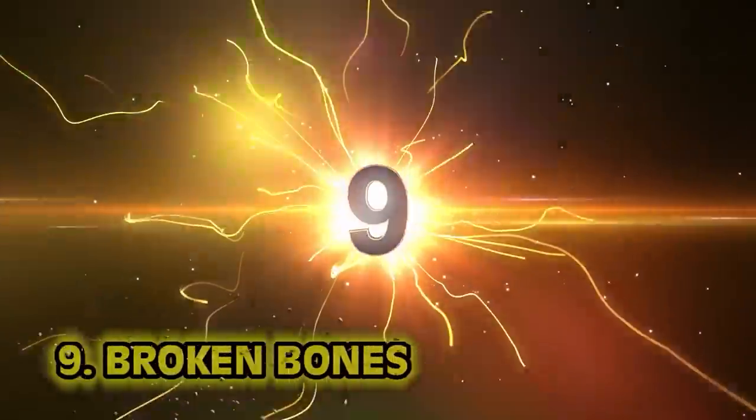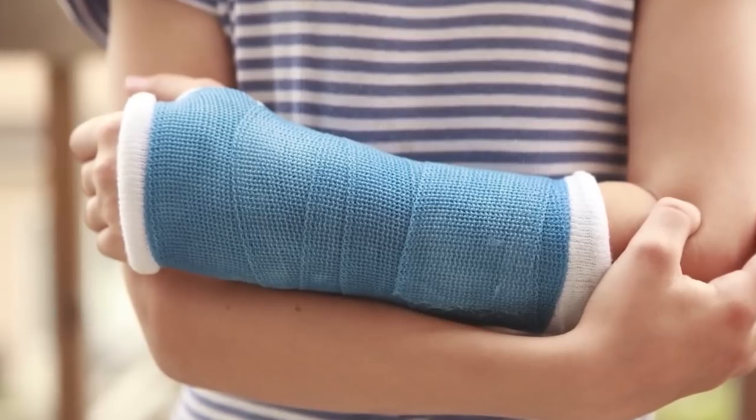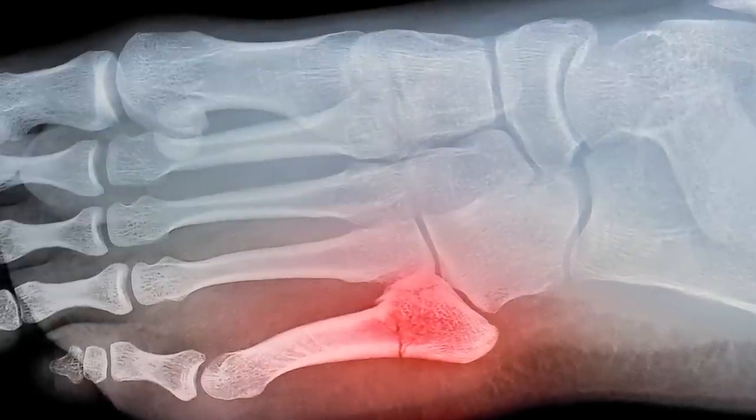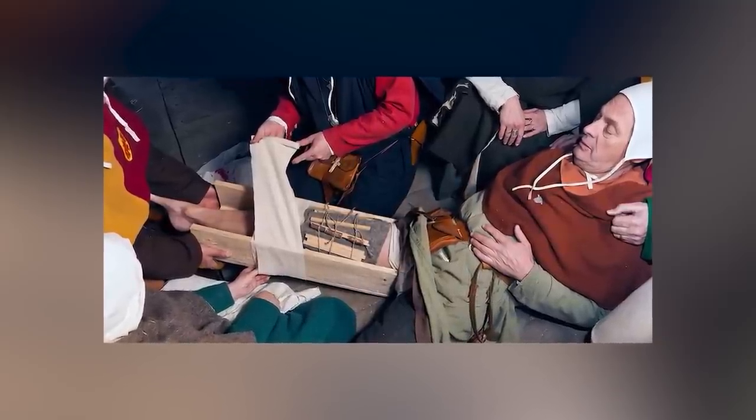Number nine: broken bones. Sometimes a bone breaks and needs immediate medical attention. We all had that one friend in school who always had a cast on. But what if you broke your arm in the 1300s? You wouldn't get cool signatures from friends, but they would use blocks of wood and cloth wrapped completely tight — basically the biggest cast possible. You pretty much had a coffin around your leg.